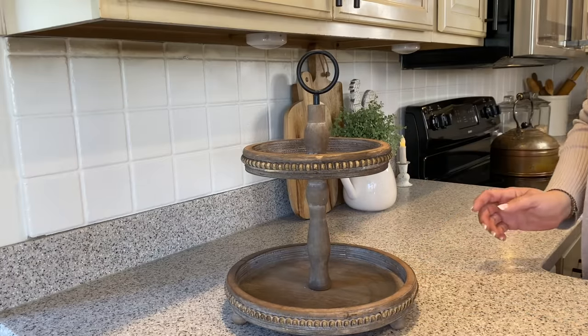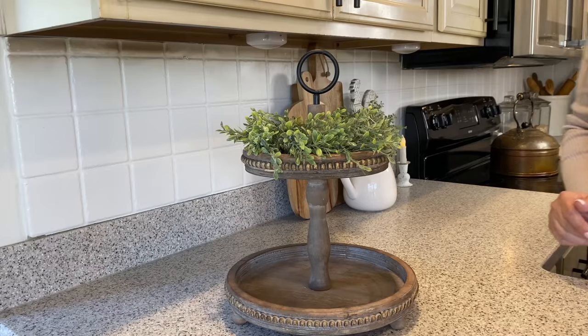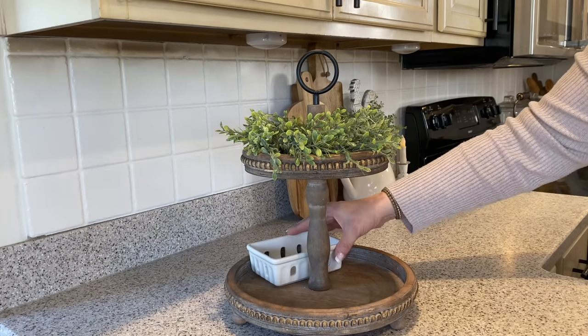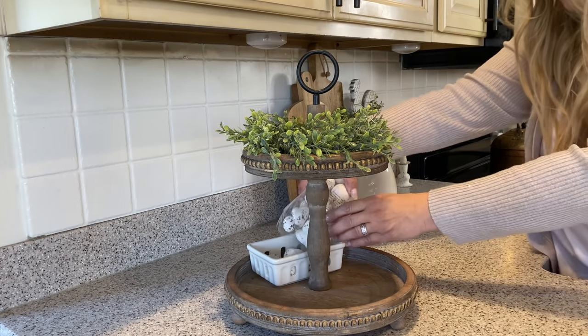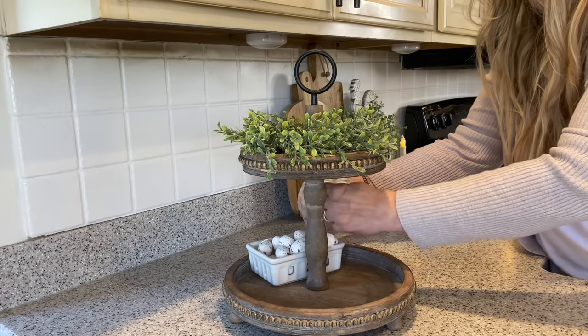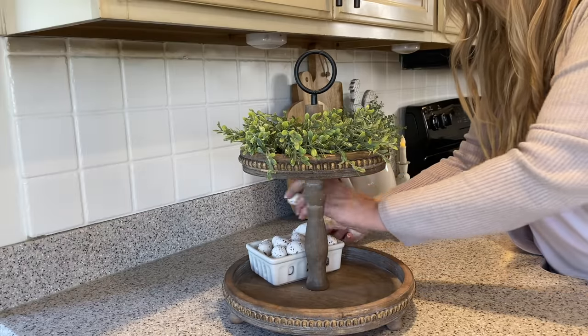I recently picked up this beautiful new tier tray from Tattered Tulip and I'm excited to decorate it. When I decorate a tier tray, I'm always mindful of where the feet and the top hook are, so I make sure all of the decor aligns within that. I wanted to keep it simple, so on the top tray I simply added a candle ring.